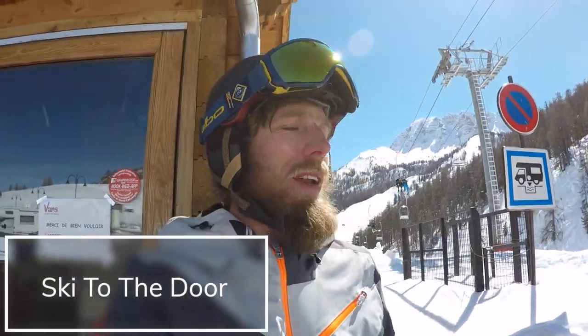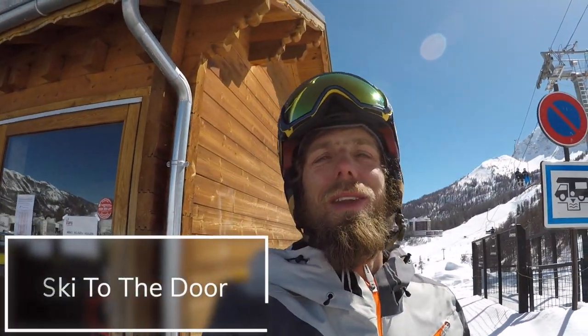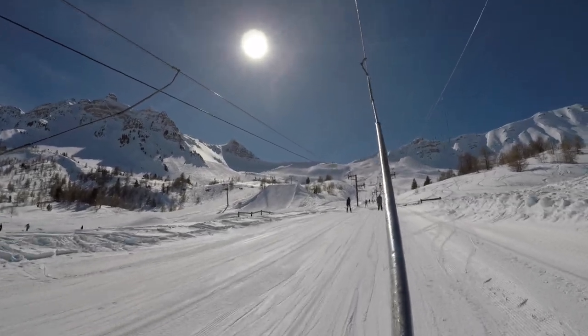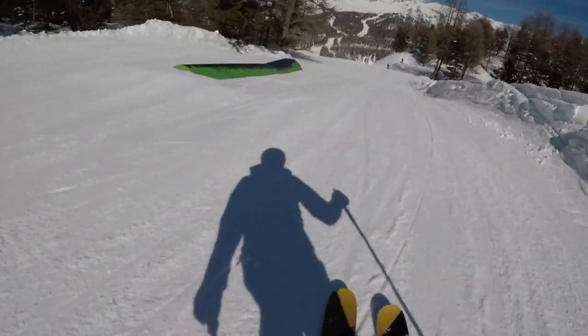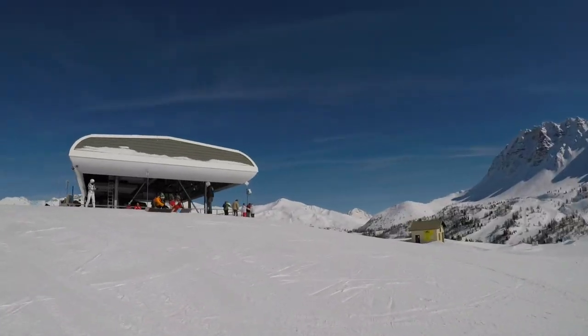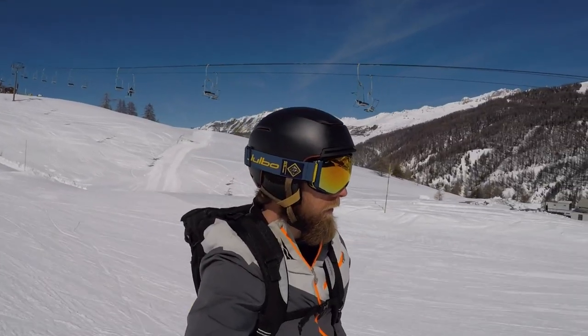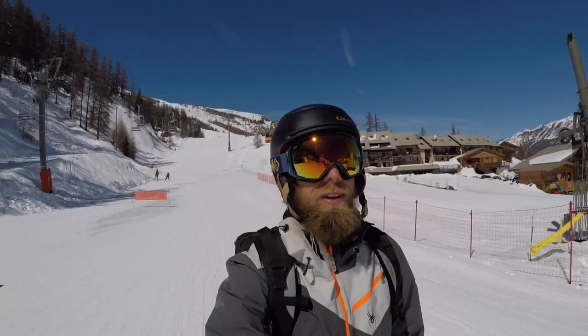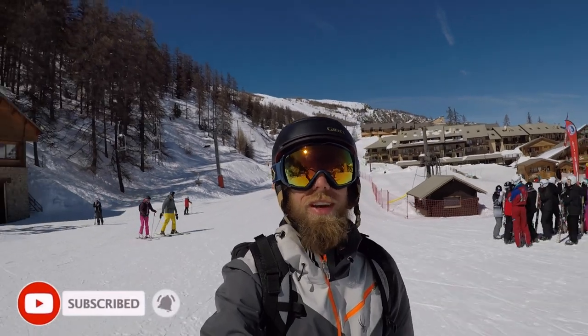And the best thing, as you found out, was this place. Please like, comment and subscribe if you want to see more of these videos.